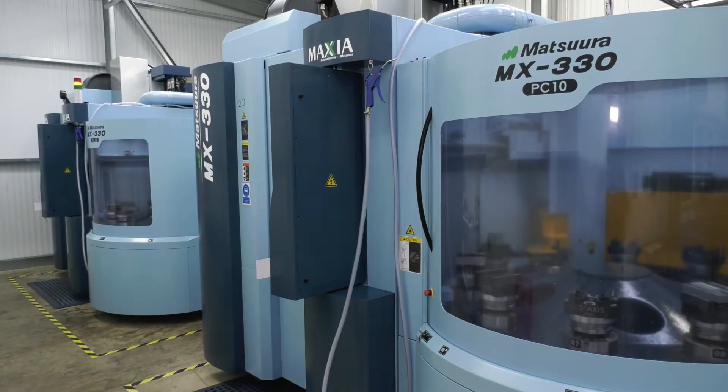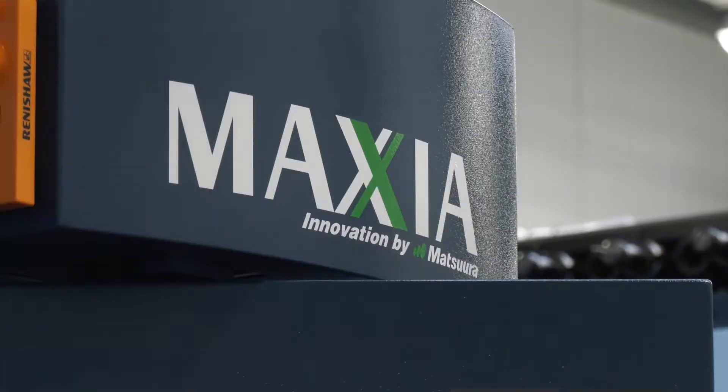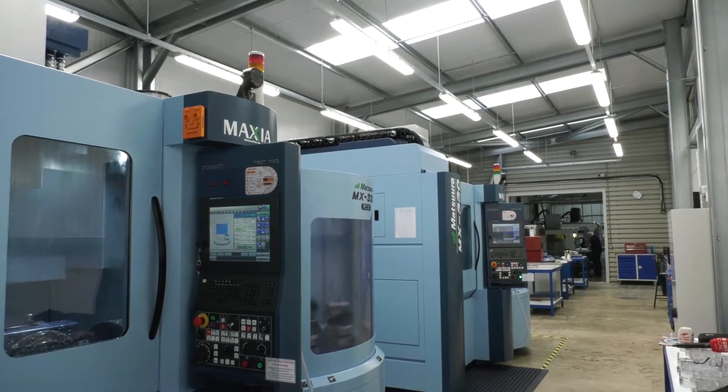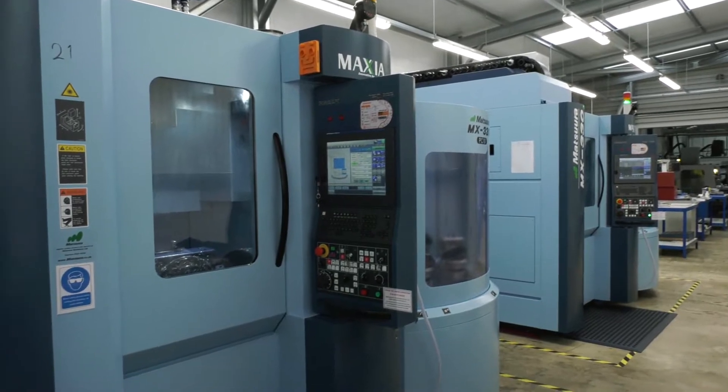And you didn't go half measures, did you? Because when you invested, you bought two of them. That's right. We've made a lot of investment in the business recently. Certainly in the past couple of years, we've invested one and a half million pounds into plant here, and the main element of that investment has been these two Matsuura machines and also into our inspection department.